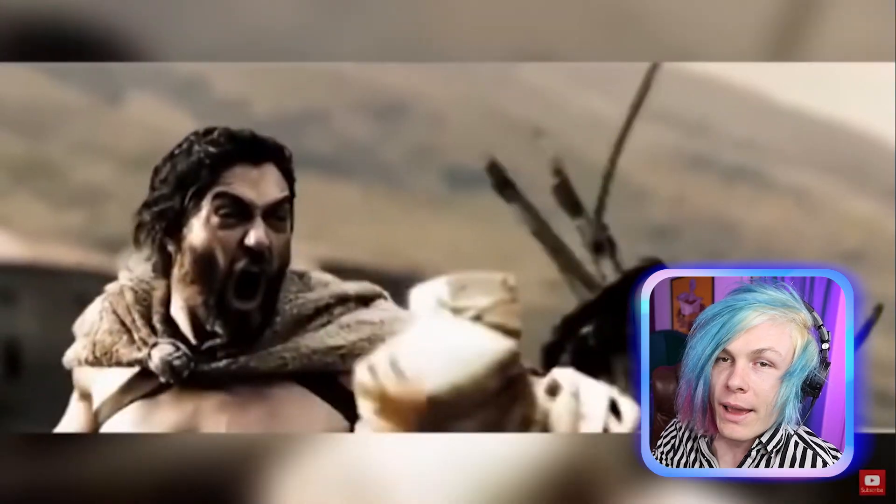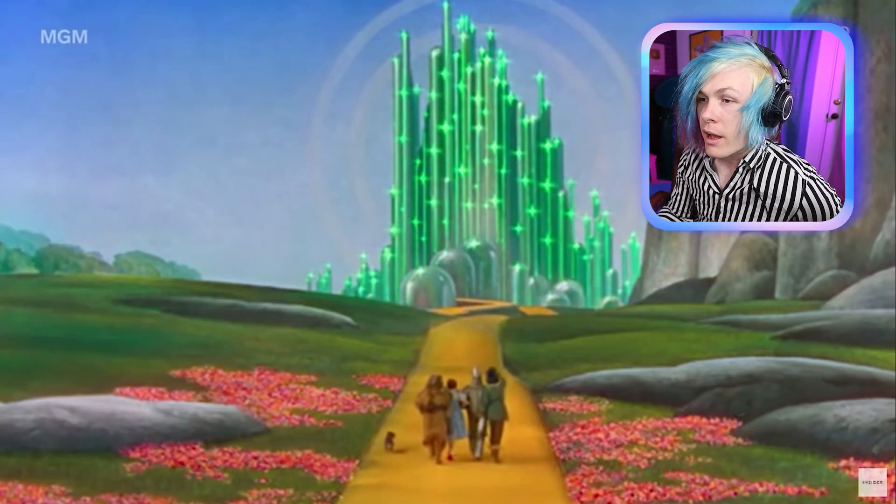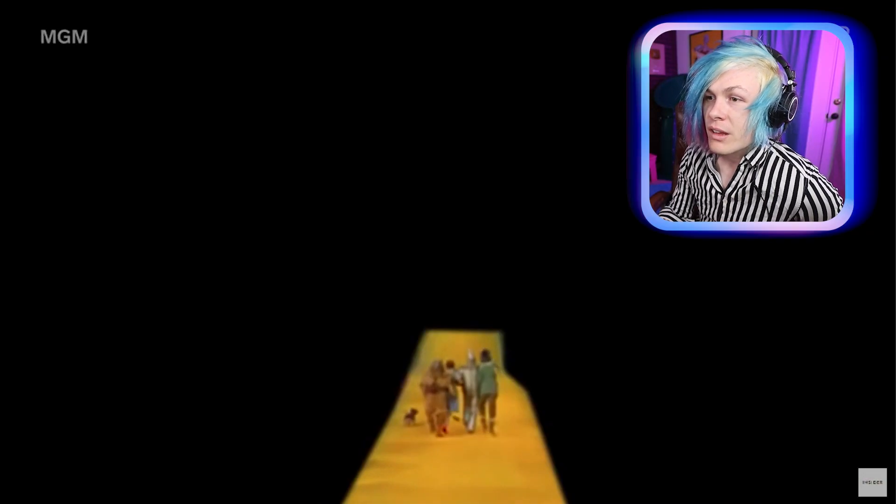Apparently the pit in 300 was all green screen — wow, I would have thought that was a real pit. That looks like so much fun to just fall into a giant green screen pit.